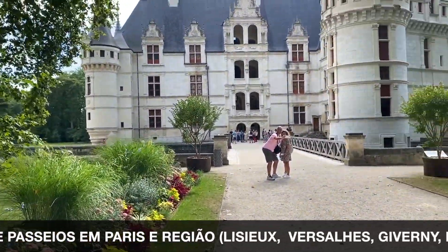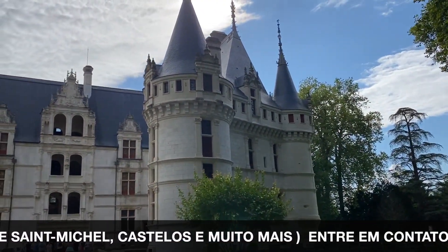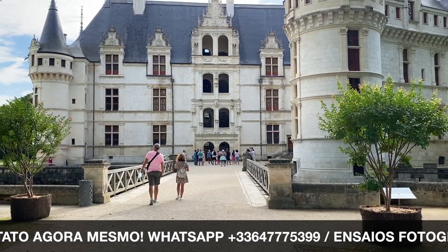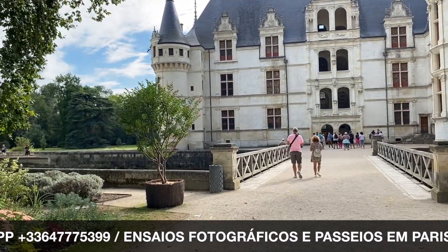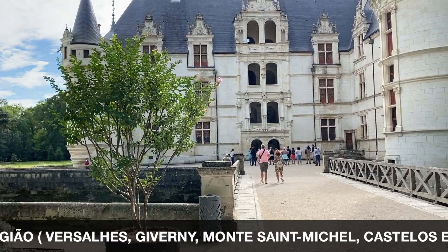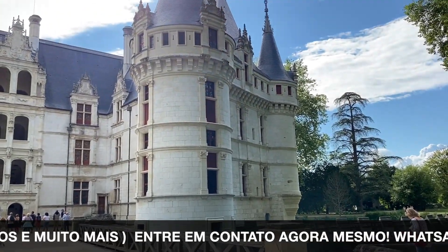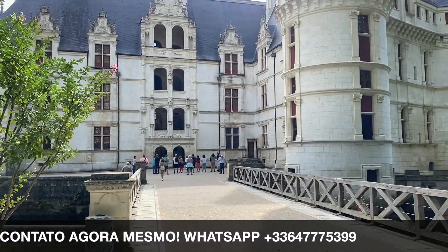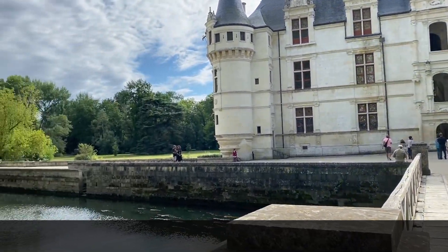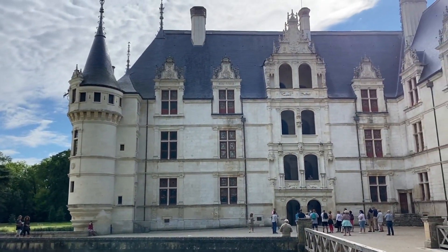Olha como está florido e bonito aqui! A arquitetura é absurdamente linda. Se você quiser conhecer os castelos do Vale do Loire com a gente, entre em contato — fazemos um roteiro personalizado dos castelos mais bonitos. Os nossos contatos ficam aparecendo no vídeo. Vale muito a pena essa visita. Amo o castelo: tanta obra de arte, arquitetura linda, fotografia maravilhosa.